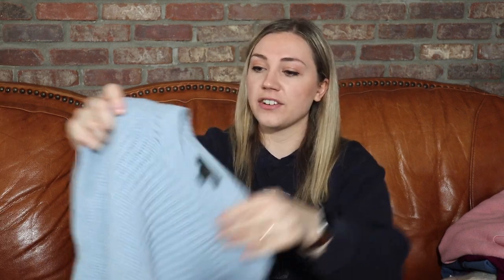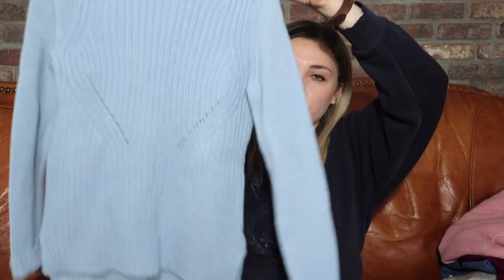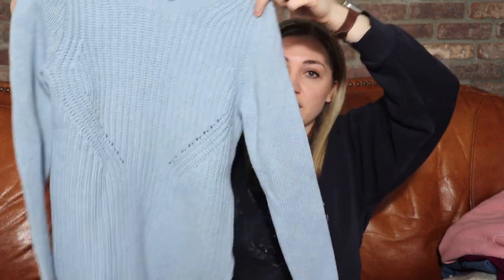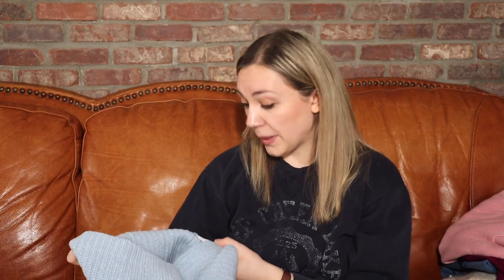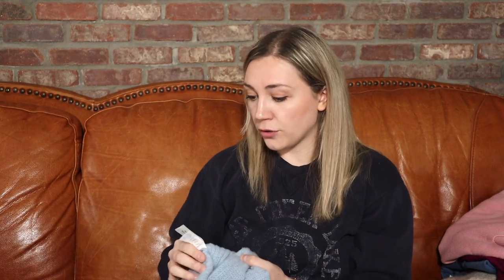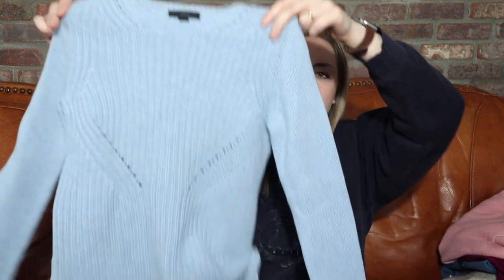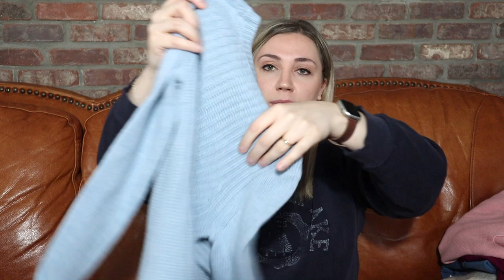Here's another J.Crew sweater — this one's an extra extra small, but I do really like the sweater. Very pretty color, and I believe this one is 100% wool as well. It's in great shape and still has the little tag that says 'remove before washing or wearing,' so it might be new without tags. It really does look really really good.